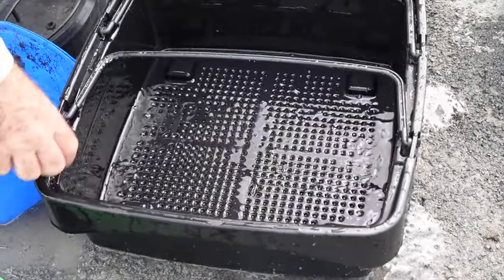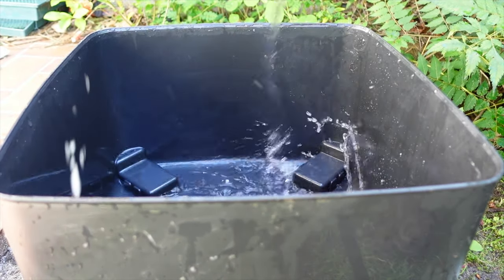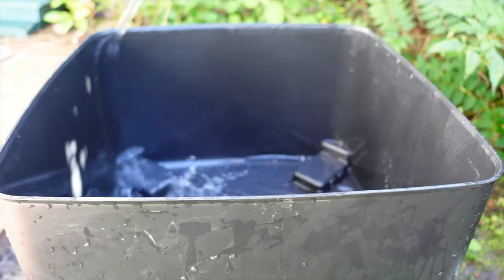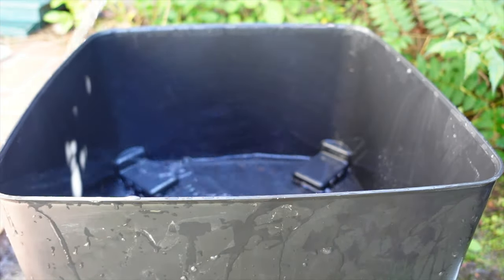I decided to go in a bit more hardcore and hit them with the hose. I don't want any ants left in here — they'll just flush out through the hole. Sorry ants, but what else can I do? You're in my farm, you need to find another place to live.